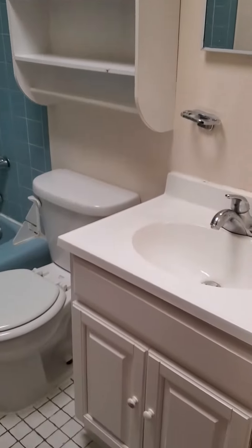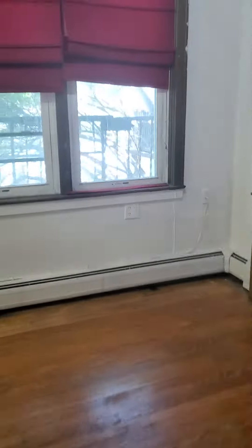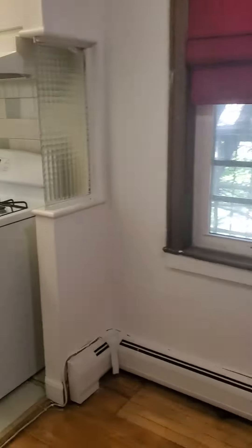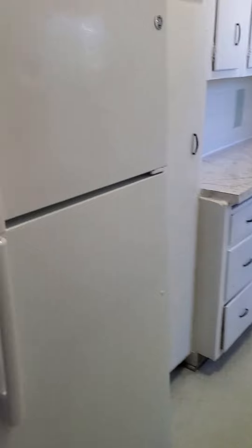Full bath. Lots of kitchen cabinets, full stove, full fridge.